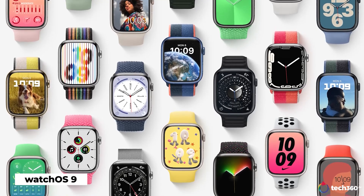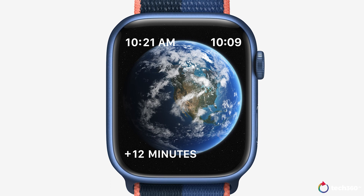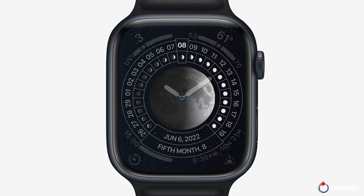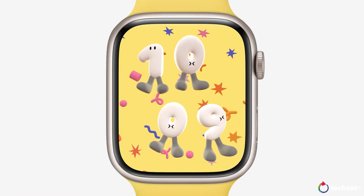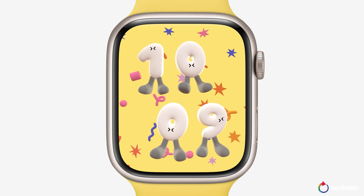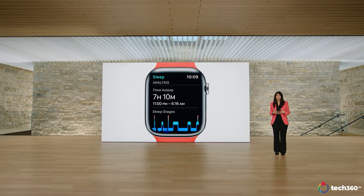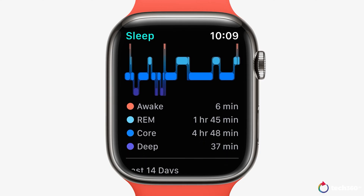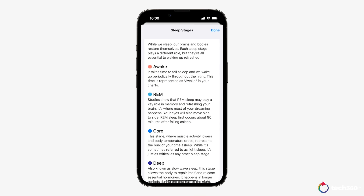As for watchOS 9, it's actually not quite as big as people expected. We're getting four new watch faces: Lunar, which shows the lunar calendar; Astronomy; Metropolitan; and Playtime, a fun watch face designed in collaboration with artist Joy Fulton. Something really exciting is the introduction of sleep stages in sleep tracking. Users will now be able to see exactly how much of their sleep is spent in REM, deep sleep, and more, allowing for better analysis of their sleep quality.